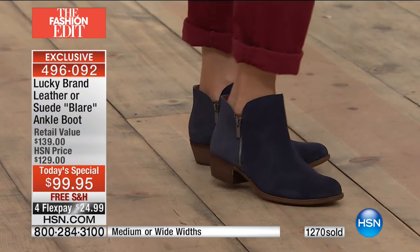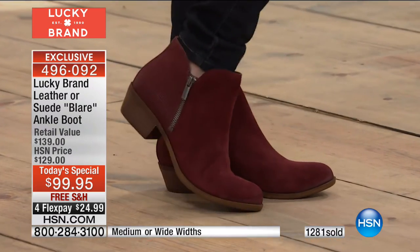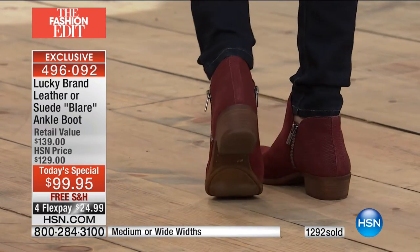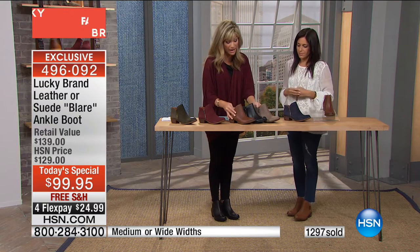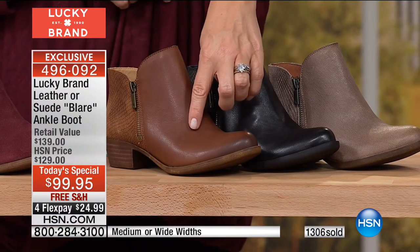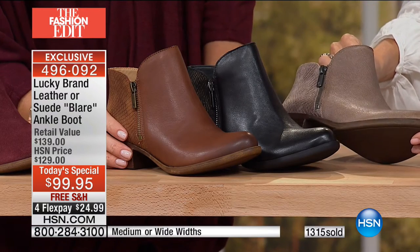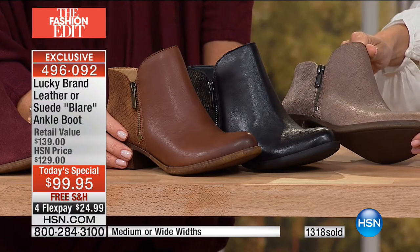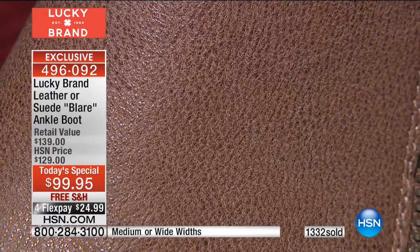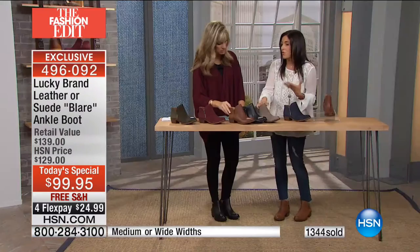Everyone's been asking online: do the insoles come out? No, the insoles do not come out, but they are super padded. You can add your own insole if you want, but they're already padded to the nines. Here are the leather options — all leather or all suede. The leather options are the beautiful taupe, black, and toffee. You can see the pebbled effect — a really rich natural leather. Most boots at this price point won't be like this. We can do this because we've sold so many and source this amazing material.